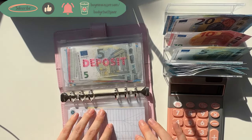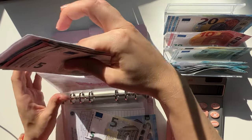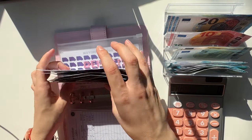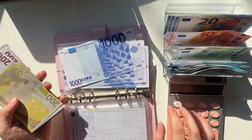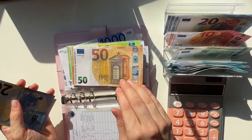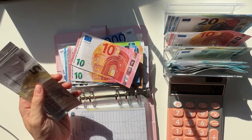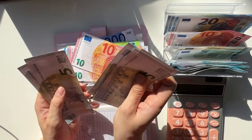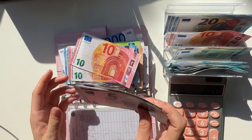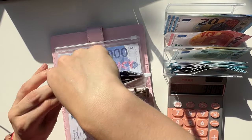Deposit is going to get a 25 and a 5, and a 5 is going to get a 20 here. We have 1000, 2000, 3000 plus 200, 400, 500, 600, 700, 750, 800, plus 20, 40, 60, 80, 100, 20, 30, 40, so 140 plus 5, 10, 15 — we have 3975, so we're almost at 4000 in deposit which is amazing.